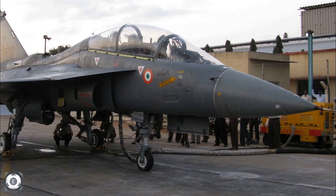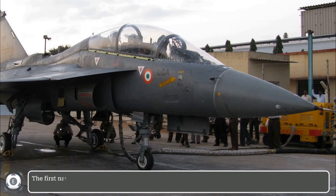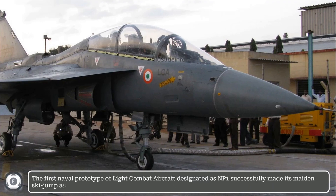Welcome back to Tainslate Info. The first naval prototype of the light combat aircraft, designated as NP-1, successfully made its first ski jump-assisted take-off from the shore-based testing facility at INS Hansa, Goa, on 20th December 2014.